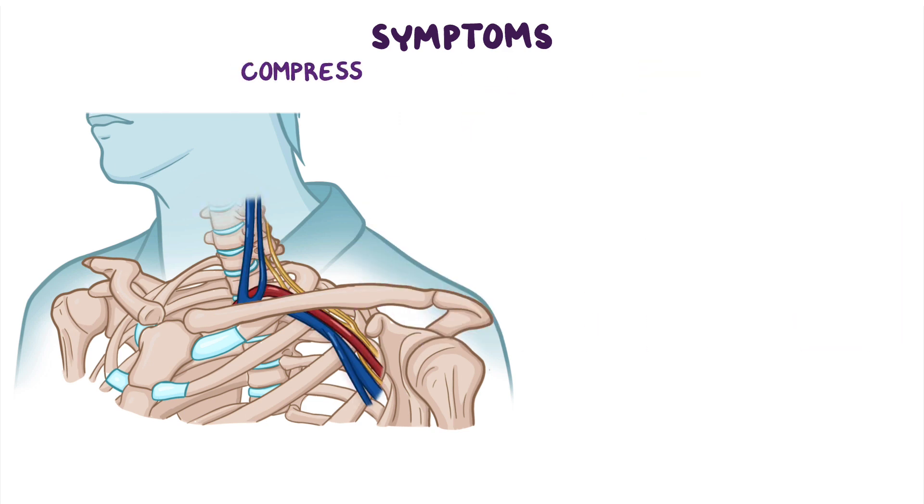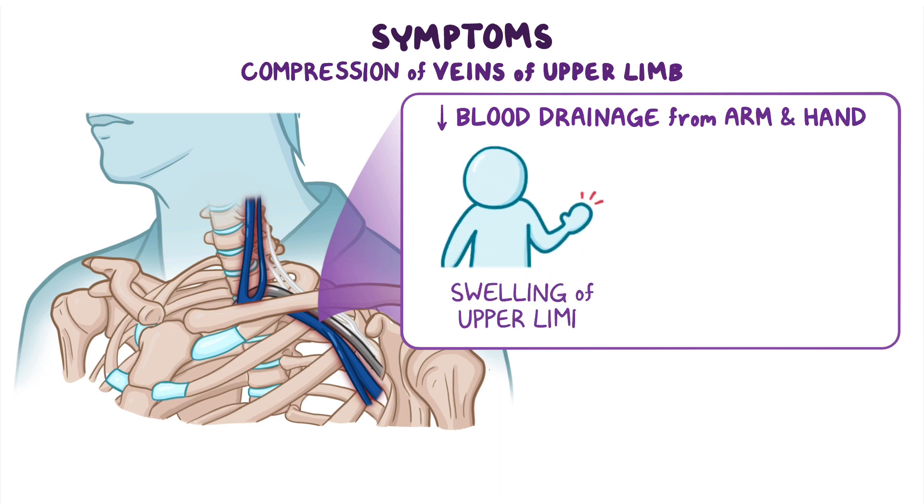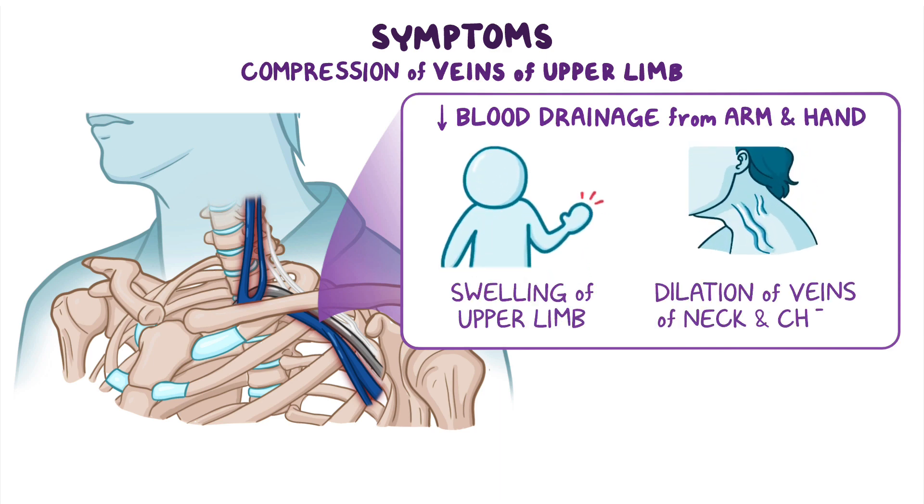On the other hand, compression of the veins that drain the upper limb decreases blood drainage from the affected arm and hand, leading to swelling of the upper limb and dilation of the veins of the neck and chest.